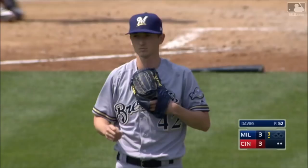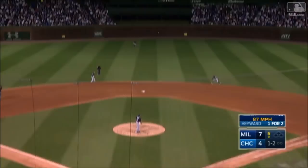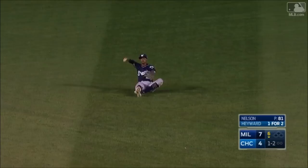It is a hard charge for the Brewers center fielder, takes it away. Broxton diving — got it!